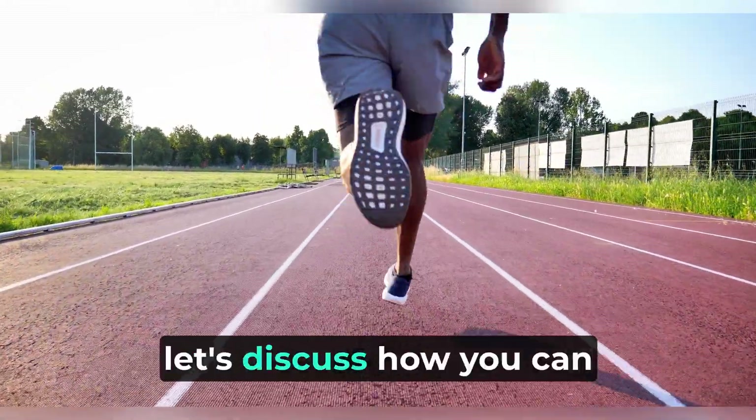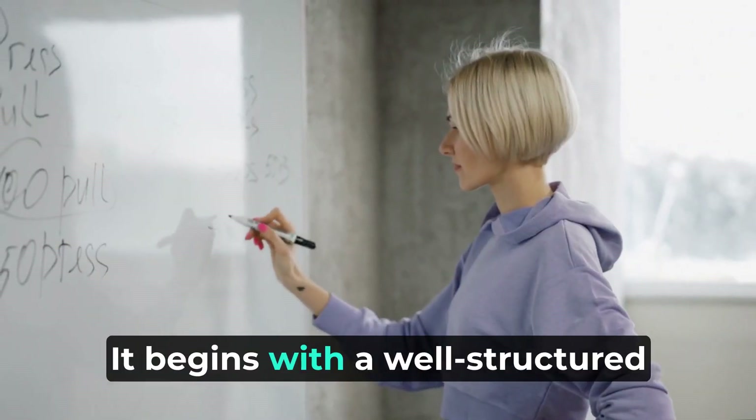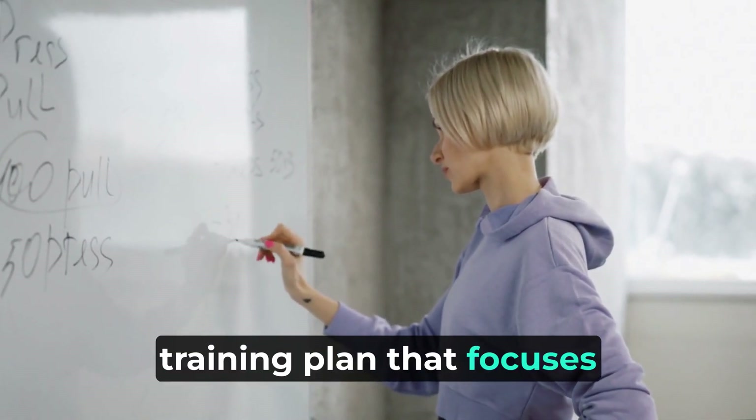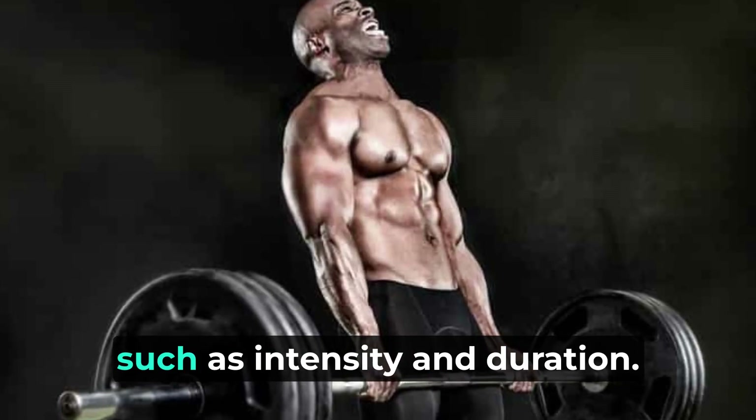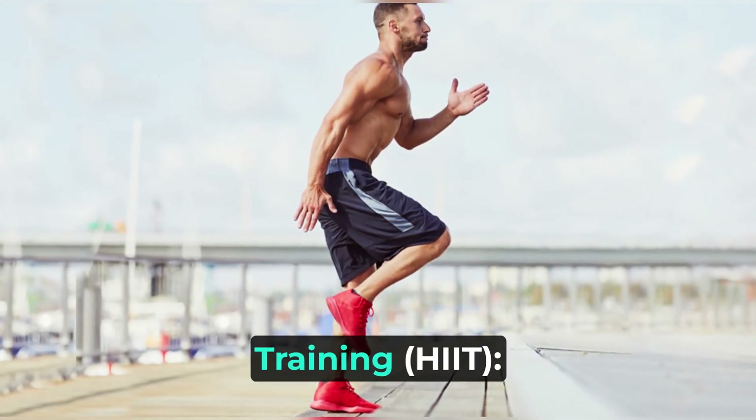Now, let's discuss how you can increase your VO2 max. It begins with a well-structured training plan that focuses on specific variables, such as intensity and duration. High-intensity interval training, or HIIT: